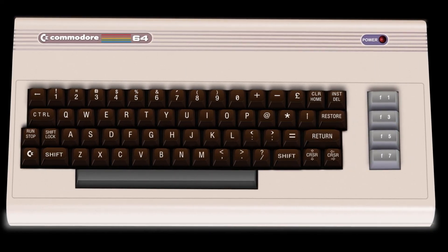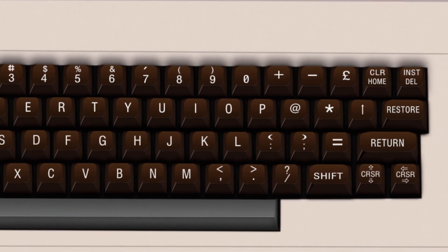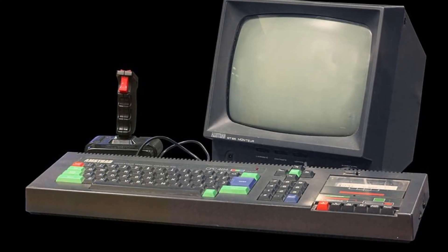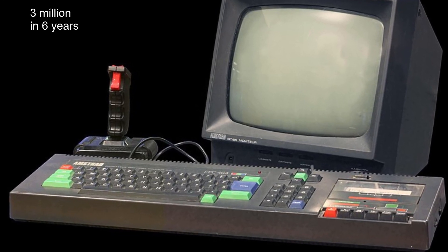The Commodore 64 was released only a few months after the ZX Spectrum, and for the time it was a commercial and technological revolution for consumer IT. Two years after the release of the ZX Spectrum came the equally infamous Amstrad CPC-464, which sold 3 million units in just 6 years.